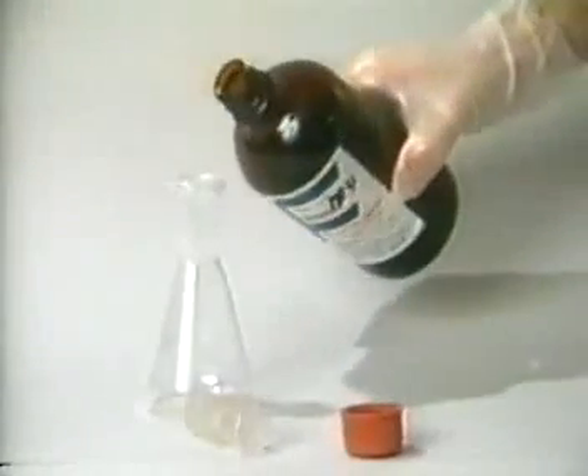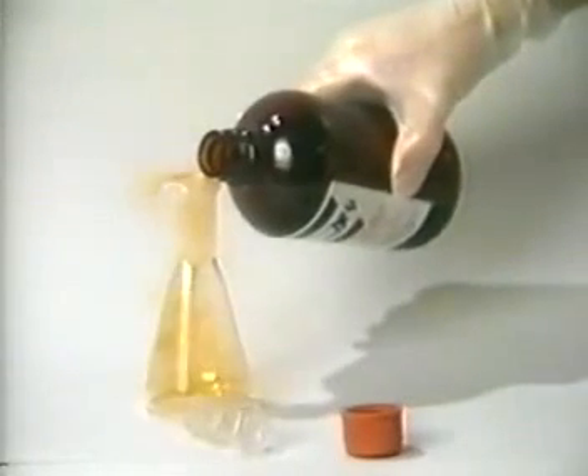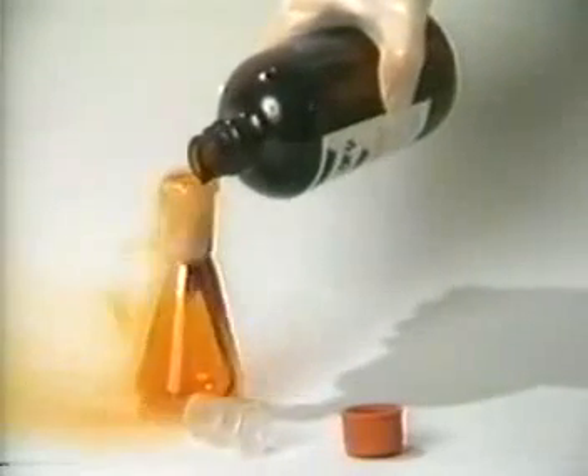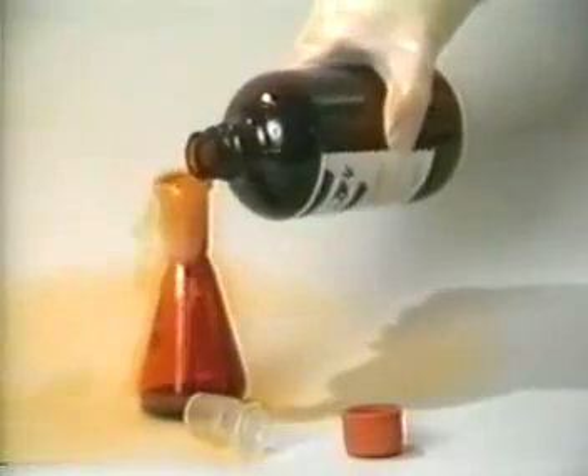When bromine is poured from a bottle, red bromine vapor first emerges. Then the dark red liquid bromine pours into the flask. The flask has dark red liquid bromine at the bottom, and it is filled with bromine vapor at room temperature because bromine boils at 58 degrees Celsius.